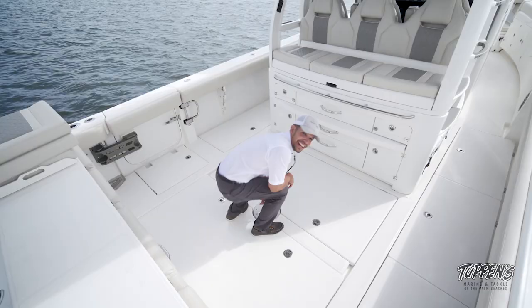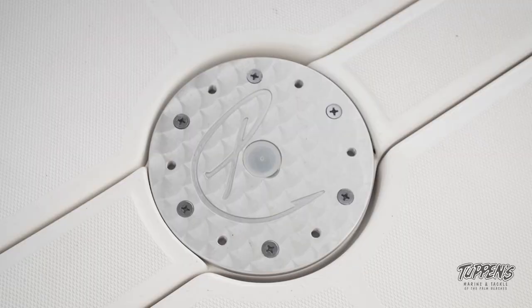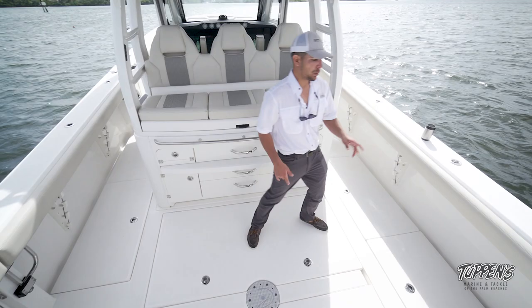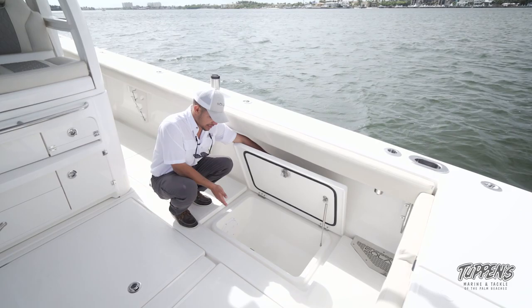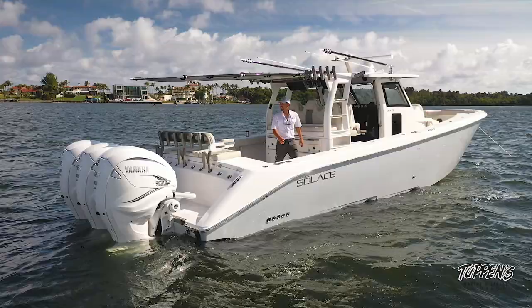A few more features back here in the cockpit: we have the pedestal — you can do a table here or a rocket launcher, which is always great. We have plugs on the starboard side for electric reels, whether you're kite fishing or sending down a deep drop. And if you don't want to ice down that big fish box, we also have a nice shorty fish box so you could put some yellowtail snapper in. Thank you for taking the time to watch this video.